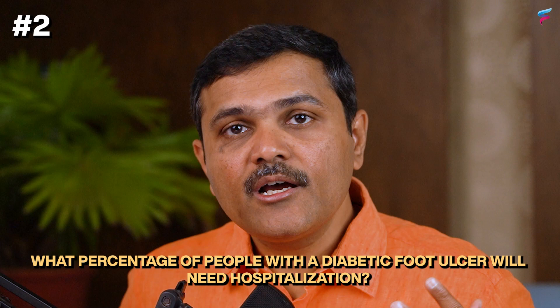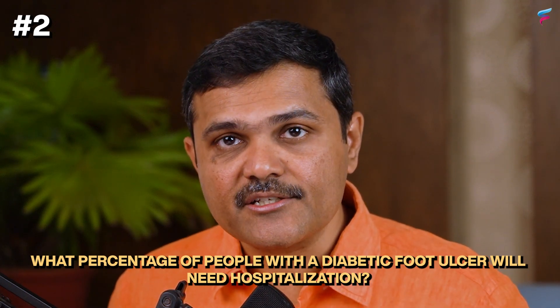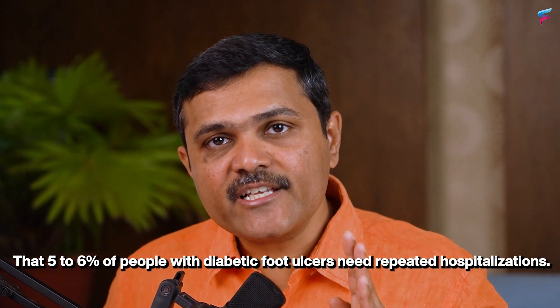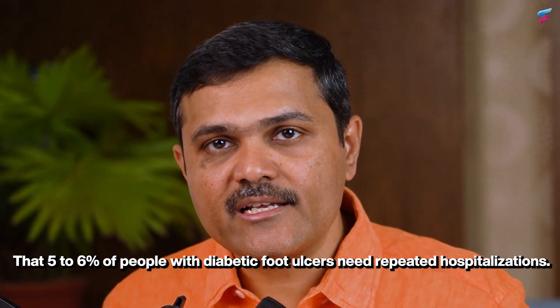Second, what percentage of people with diabetic foot ulcers will need hospitalization? Many reports and studies have shown that 5 to 6 percent of people with diabetic foot ulcers need repeated hospitalizations.